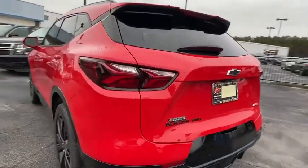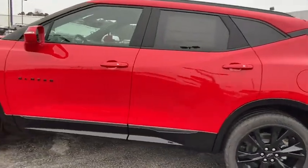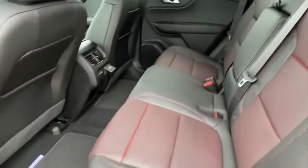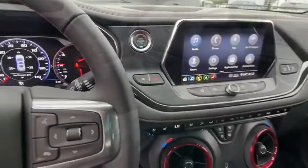Traction control, navigation system, power liftgate, power passenger seat, dual airbags, power steering, four-wheel disc brakes, universal garage door opener, compass, heated front driver and passenger seat, electronic stability control.